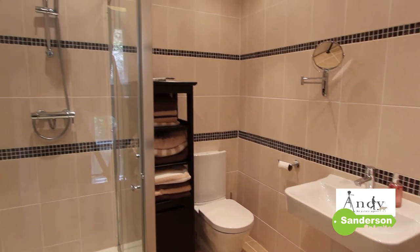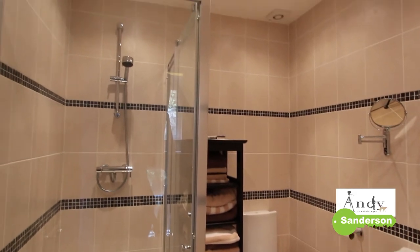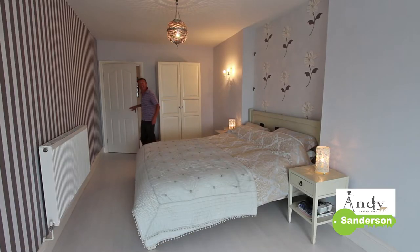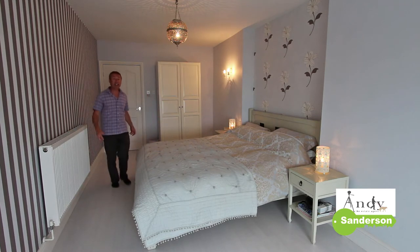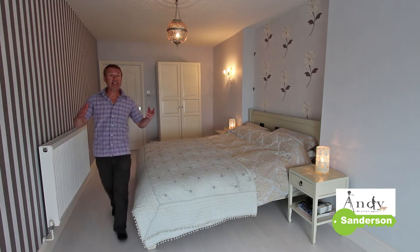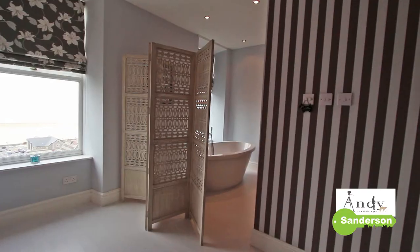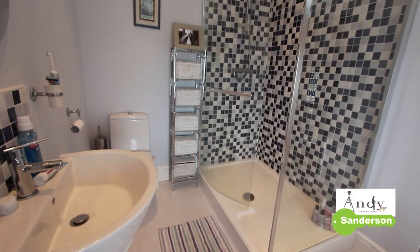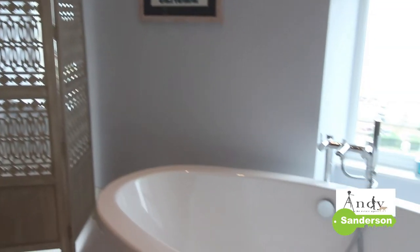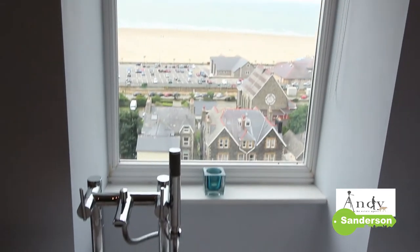Also off this second floor landing is the main family bathroom, fully tiled out with a good shower cubicle. But one of the most impressive things about the whole house is this master bedroom suite — not only has it got all the space of this bedroom area and a terrific elevated sea view at the front, but on the right hand side is this beautiful open plan bathroom area with a deep bathtub, separate shower cubicle, and contemporary style white suite.